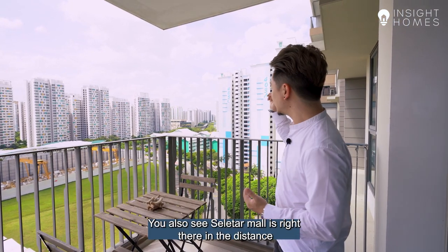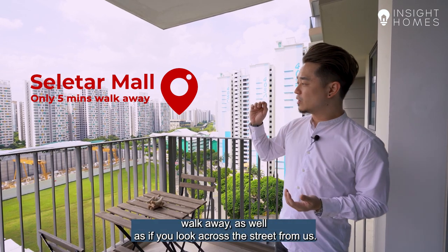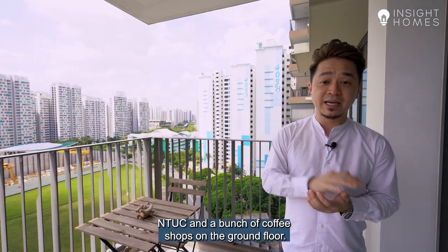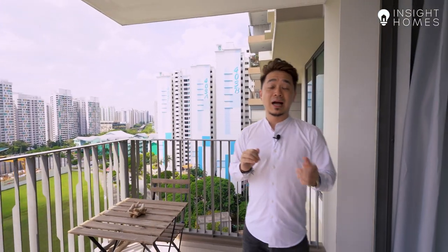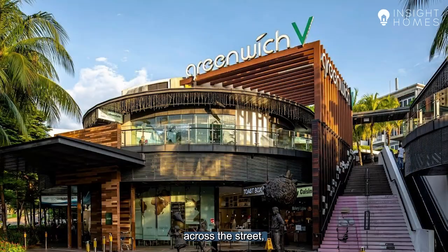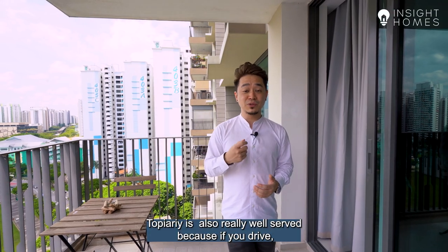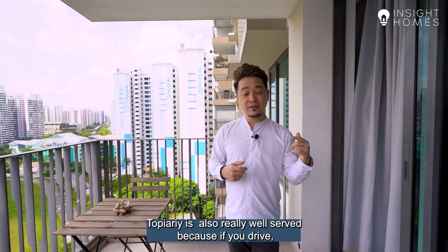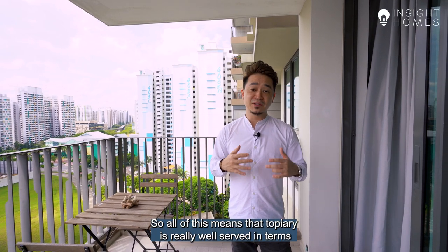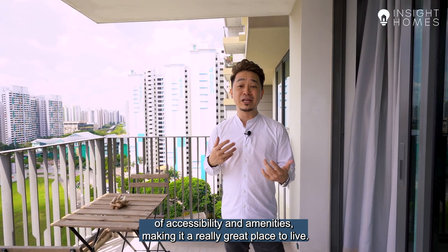You can see that ZipTrak Mall is right there in the distance, about a 5 minute walk away. Across the street where the HDB block is, there's an NTUC and a bunch of coffee shops on the ground floor. And if you walk out from the back entrance of Topiary, you'll see Greenwich Mall across the street which has a whole bunch of other amenities and restaurants. If you drive, you can get onto the CTE and TPE within 3 or 4 minutes. So Topiary is really well served in terms of accessibility and amenities.